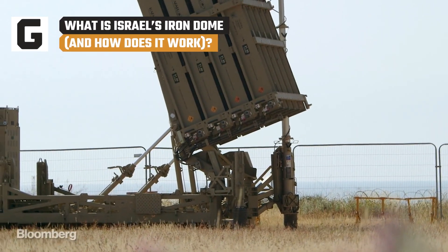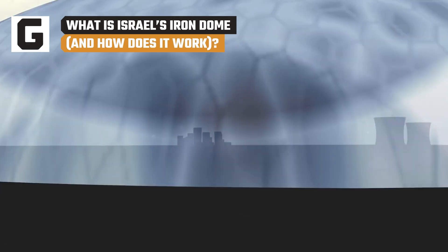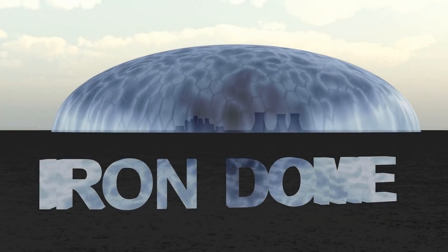Israel's Iron Dome Defense System isn't really iron, nor is it a dome, but it does act as a shield over the country, guarding it from incoming air attacks. Here's how each piece of the elaborate system works.